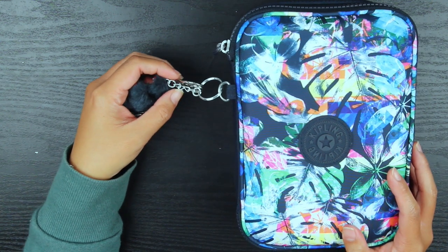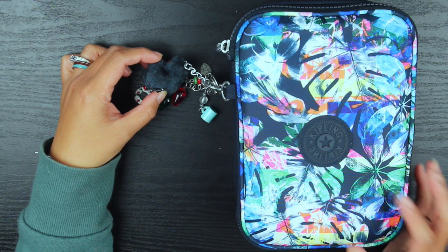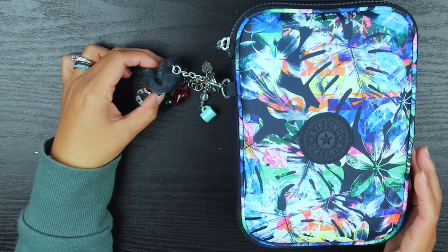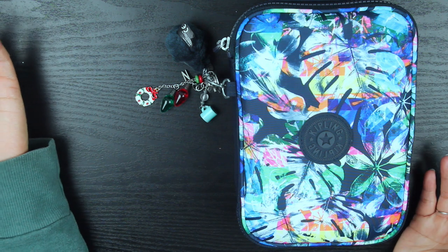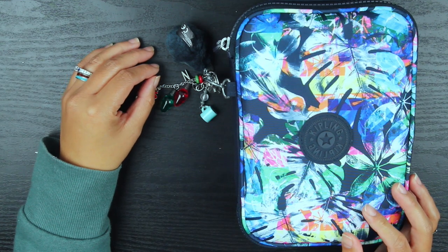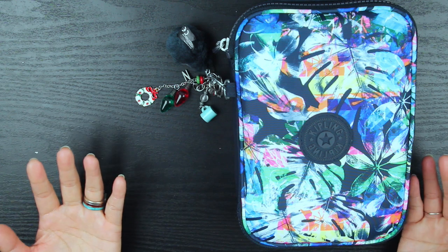Just really quick, this pen case is the Kipling 100 Pens Case. My friend was so generous to give this to me two or three years ago and I'm just now really using it consistently. I'm really happy she got this for me because it retails for about $50. You can get it on sale at TJ Maxx or Ross, and it is on Amazon as well. On the Kipling website there are some cases going for $35.